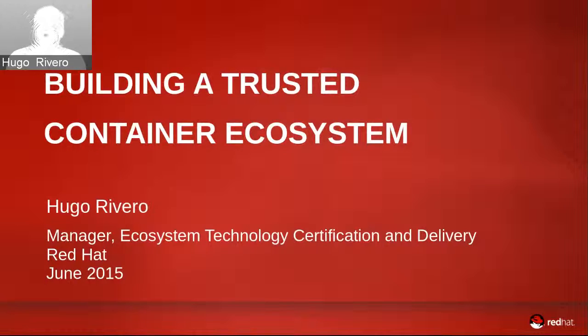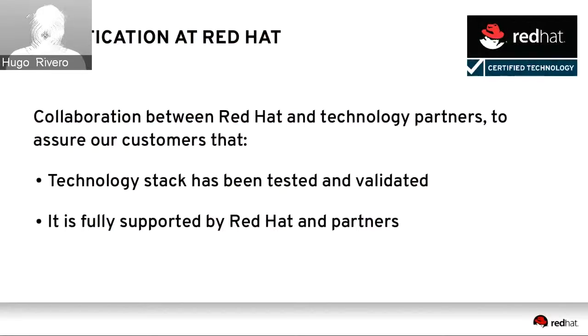Thanks for joining. I'm part of the ecosystem team here at Red Hat. We work closely with partners in creating healthy, robust product ecosystems around our different platform offerings. Today I'm going to talk about our efforts around containers, which is obviously a technology of great interest to our customers and our partners. Based on customer demand for a trusted container ecosystem, we put together some offerings that we hope will be of interest to you.